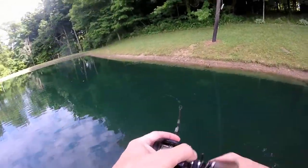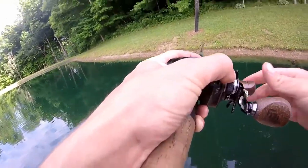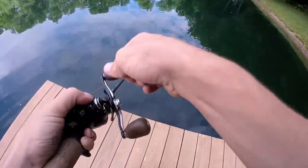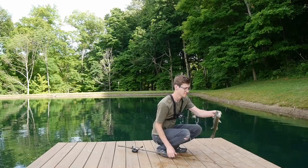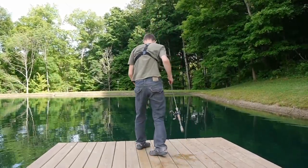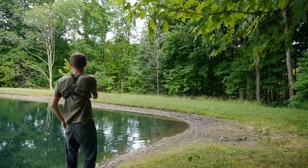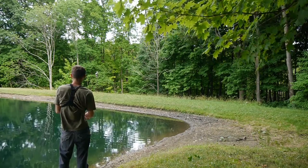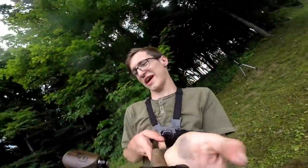Wow, the bite on that was so subtle - I barely felt it. Small dude. He lost his energy. There we go, we got him. Good night! That one right at the shore scared the life out of me.